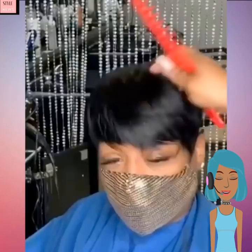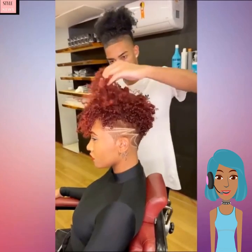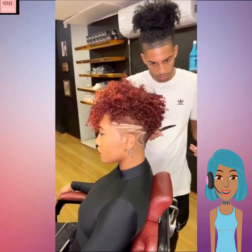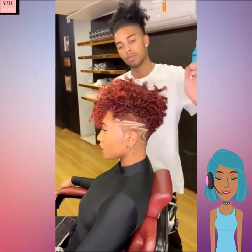Next we see this quick weave transformation — absolutely loving this pixie cut, this is a classic black color. And then we see Kenny again with this gorgeous red variation of that taper cut.